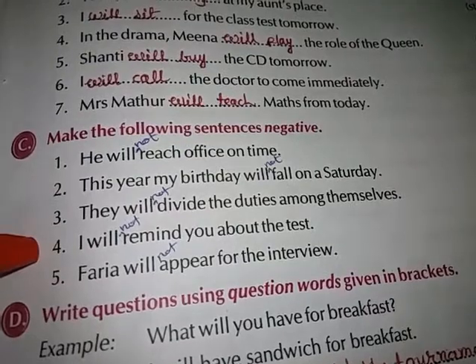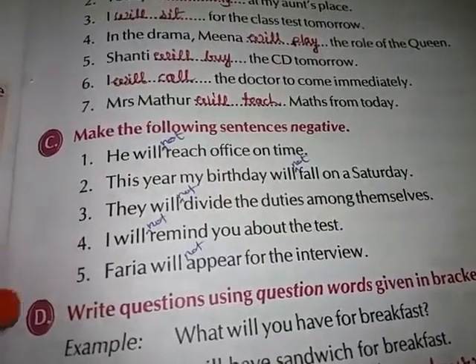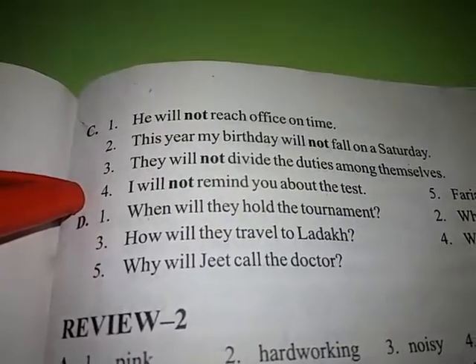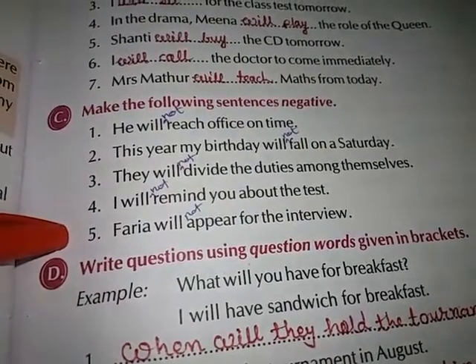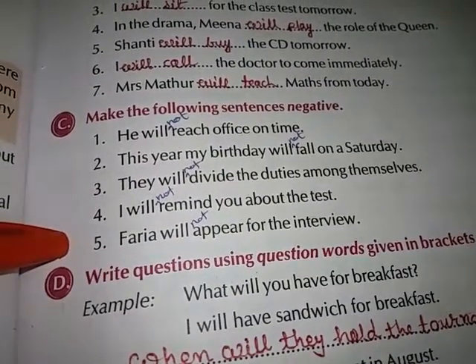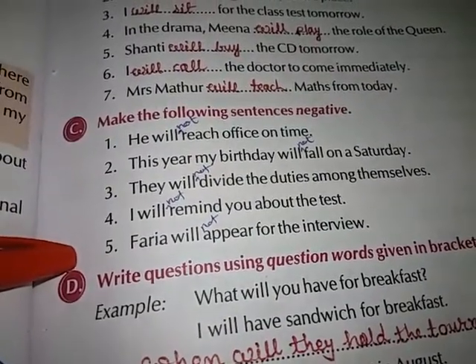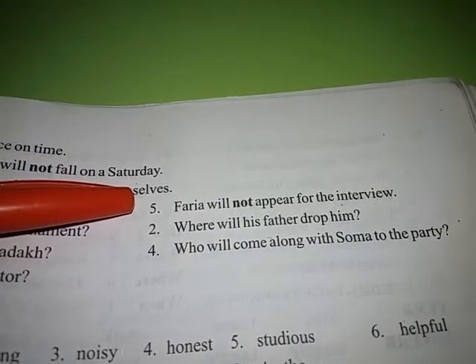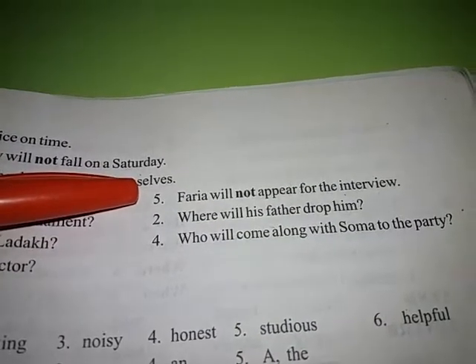Fourth — I will remind you about the test. Answer: I will not remind you about the test. Fifth — Faria will appear for the interview. Answer: Faria will not appear for the interview.